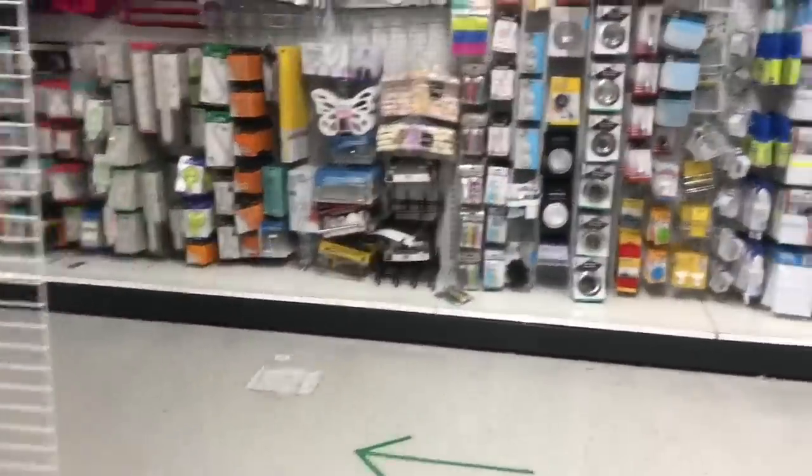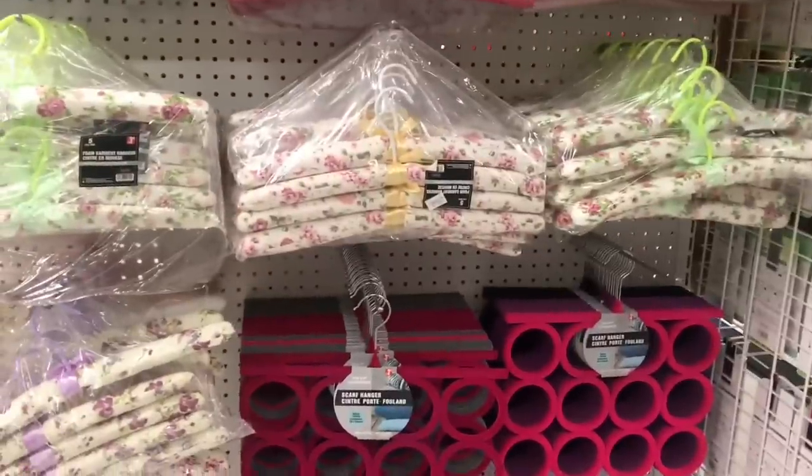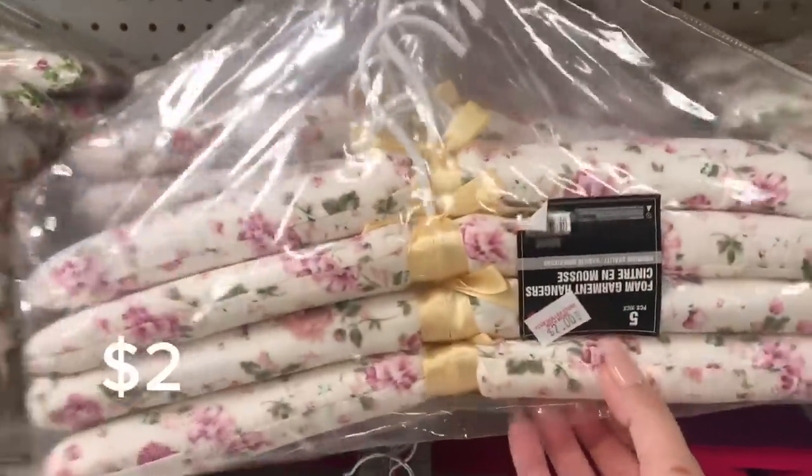I'm ready to check out the Christmas aisle, which is just around the corner. It wasn't open when I came in a few weeks back. These are cute - they're so old school, they remind me of when I was a kid.